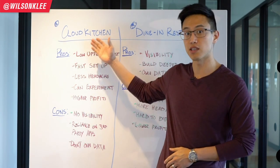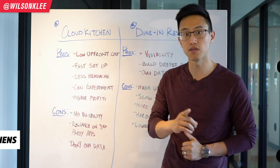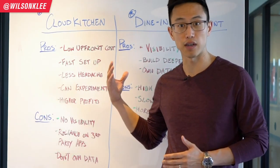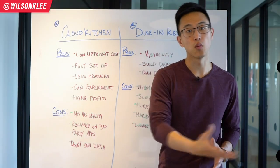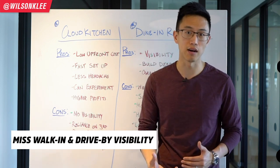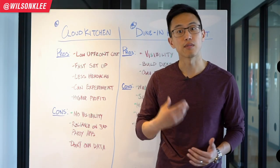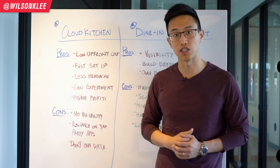Now with all the good stuff covered, let's talk about the cons of operating a Cloud Kitchen. First, the lack of visibility is a huge negative. There's no way a car can drive by and see your restaurant. There's no way to put a sandwich board out and capture walk-in traffic. You miss all those types of traffic because you're relying entirely on third-party apps for marketing, and your marketing creativity is quite limited.